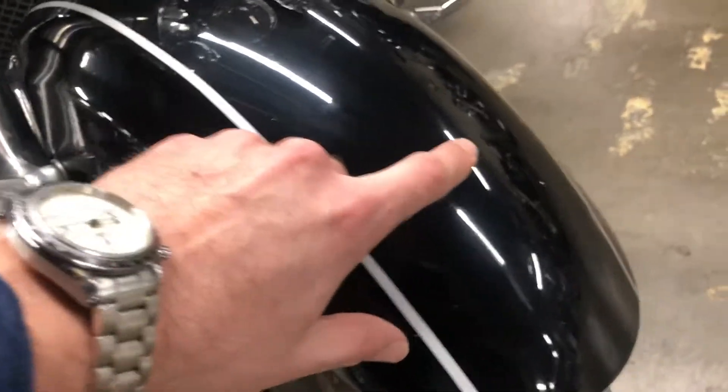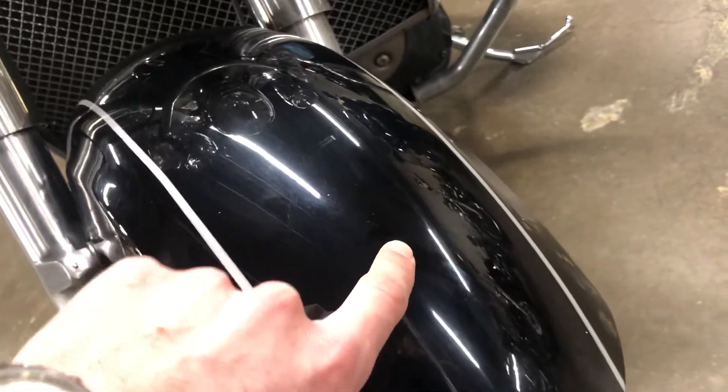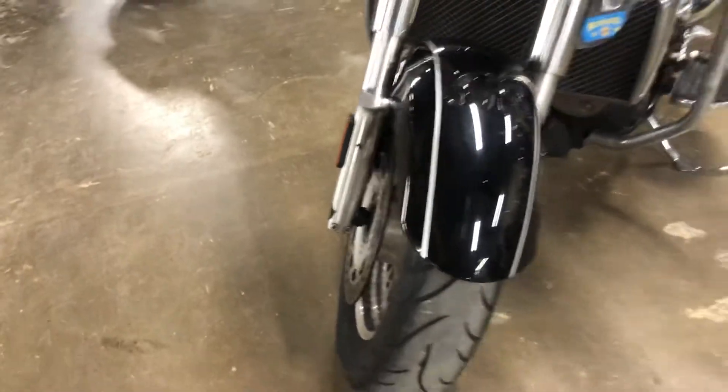Here you can see a couple of the tiniest little rock chips right there, and maybe one or two more over here on this side — just a little bit of flex. That's nothing out of the ordinary; it's definitely something that happens over time.